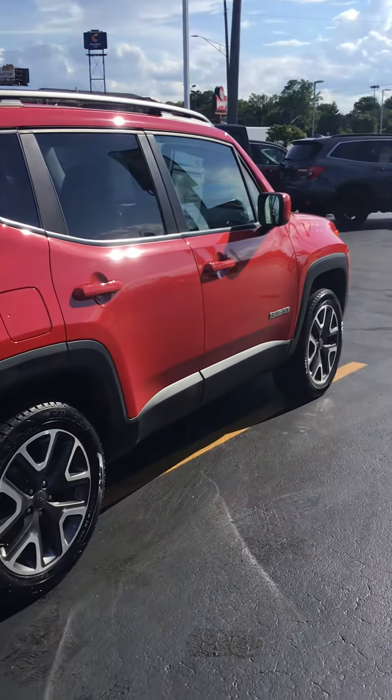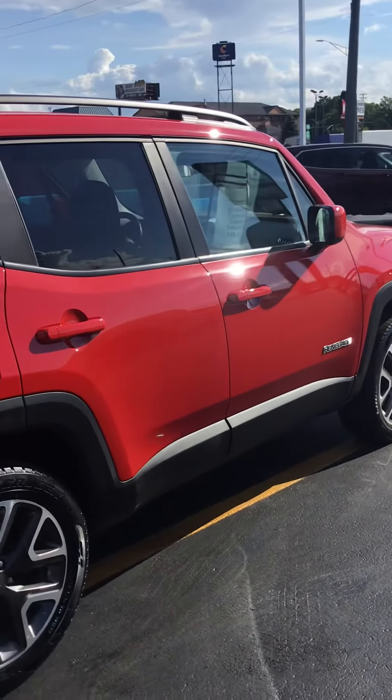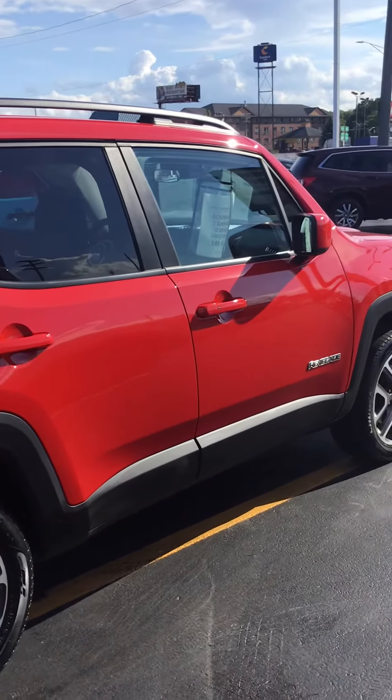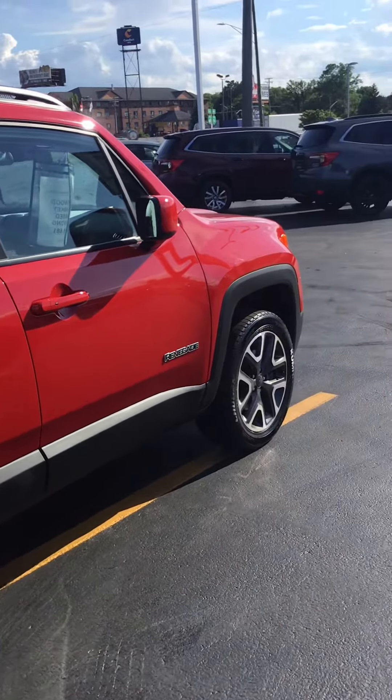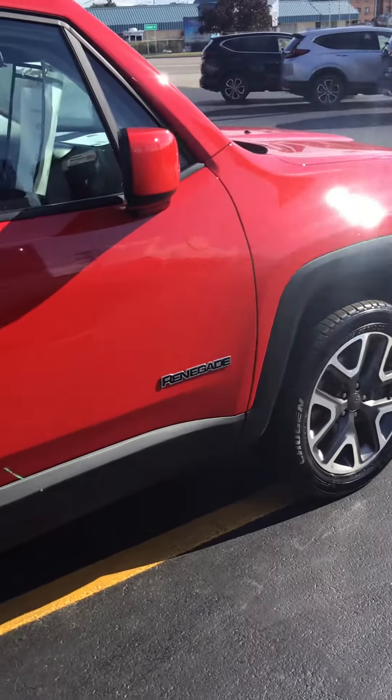Hi, K-Wood Auto here in Port Huron, Michigan, wanting to show you today one of our newest additions to the used car lineup. It's a 2017 Jeep Renegade Latitude. It has just over 36,000 miles and it's four-wheel drive.